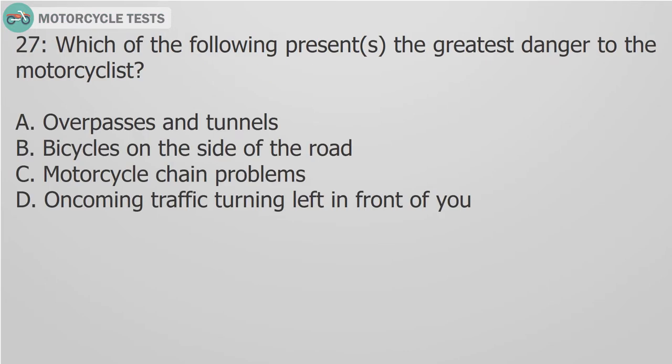Question 27: Which of the following presents the greatest danger to the motorcyclist? A. Overpasses and tunnels. B. Bicycles on the side of the road. C. Motorcycle chain problems. D. Oncoming traffic turning left in front of you.